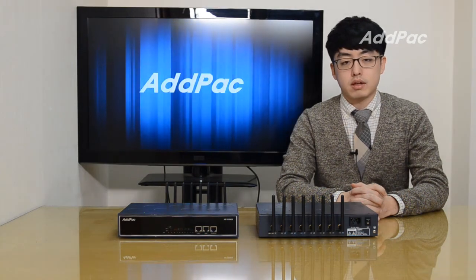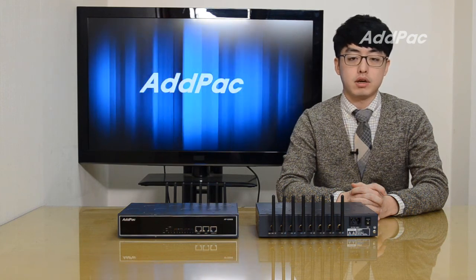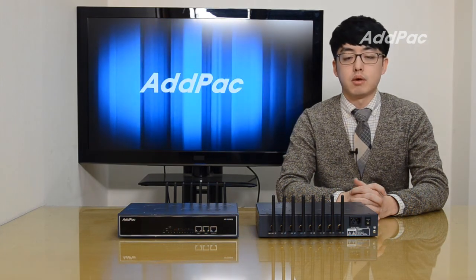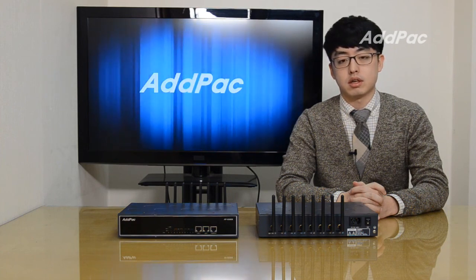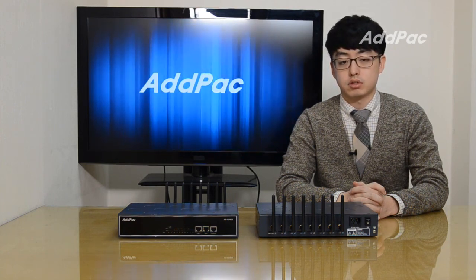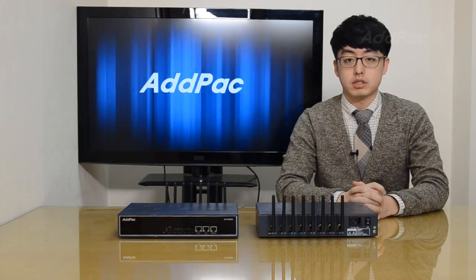APGS 808, with our accumulated experience and know-how in the enterprise and service provider markets, will provide full satisfaction for customers seeking a next-generation GSM VoIP gateway. For more information, please visit our website. Thanks for watching today.